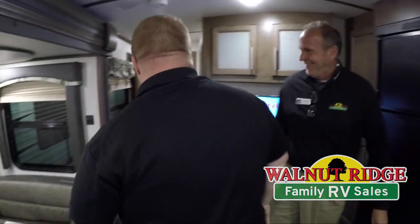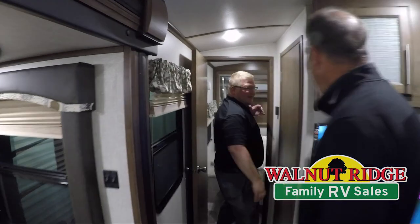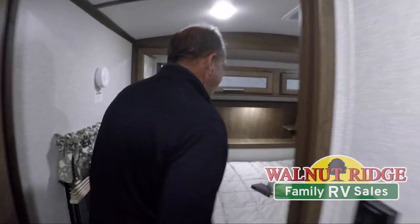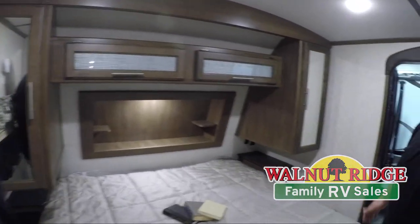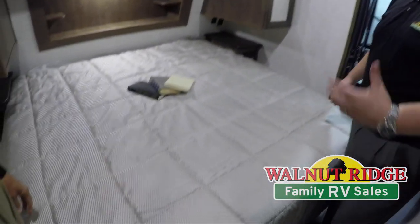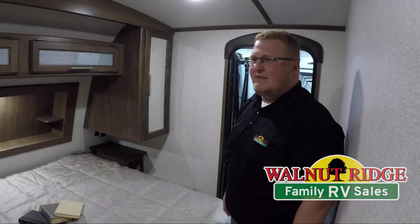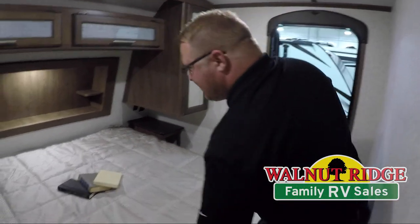Back here in the bedroom — one thing I love about Cougars: you've got a king bed. I'm a bigger guy, so I like to have a little more room. Go ahead and lay down on there and show them, Ryan — oh yeah, absolutely please.